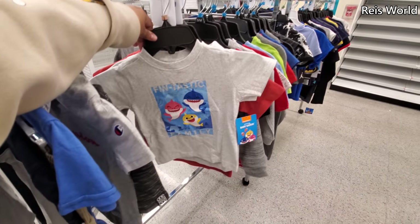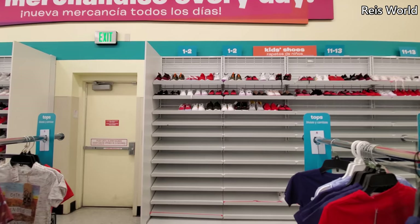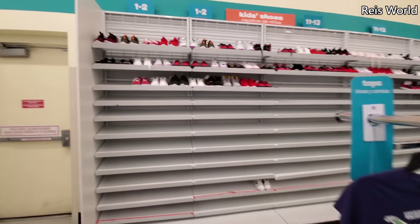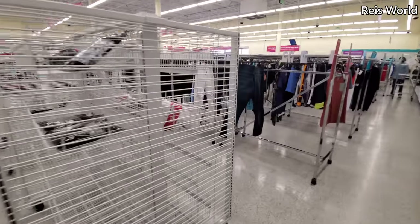And of course Baby Shark. I think I'm gonna go ahead and end the video here, you guys. I'm gonna wait till they restock shoes and handbags — they are empty. Please stay safe and I will see all of you in the next one.